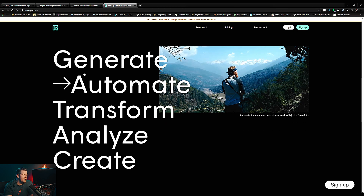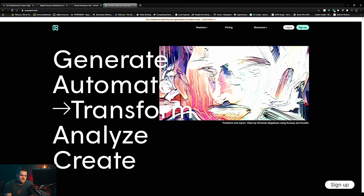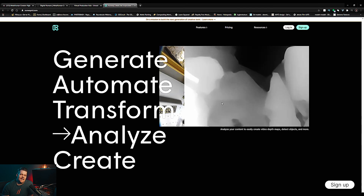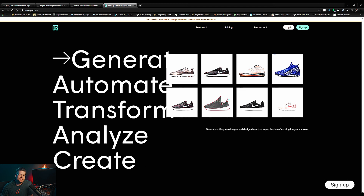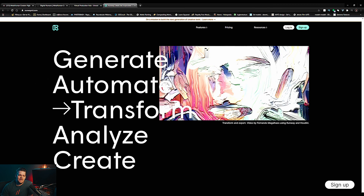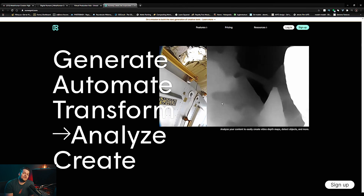So if you go to RunwayML.com, they have this AI tool — you log in to the website, you can upload your footage, and they have an AI algorithm that will rotoscope for you. I was so skeptical. And it is basically the After Effects Roto Brush on steroids. In my opinion, it does it way faster, and I got really good results.